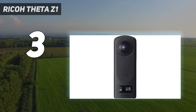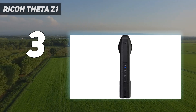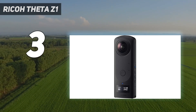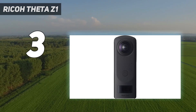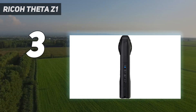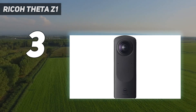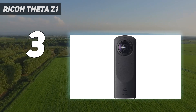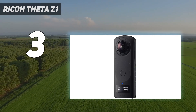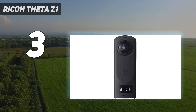Additionally, the Theta Z1 has dual microphones, which delivered great audio, and the camera's motion stabilization was pretty effective, too. The Z1 uses an Android-based operating system, and Ricoh is letting third-party developers create plugins for the camera, increasing its functionality. However, this camera lacks expandable storage, it has a relatively short battery life, and you need to use two different apps if you want to edit photos or video. But if you prize image quality above all else, this is the camera to get.